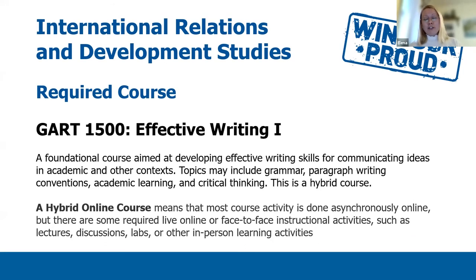All students majoring in international relations are required to take GARD 1500, which is Effective Writing I. This is a foundational course aimed at developing effective writing skills for communicating ideas in academic and other contexts. Topics may include grammar, paragraph writing conventions, academic learning, and critical thinking. This is a hybrid course, meaning that most course activity is done asynchronously online, but there are some required live online or face-to-face instructional activities such as lectures, discussions, labs, or other in-person learning activities.